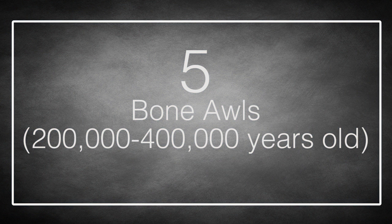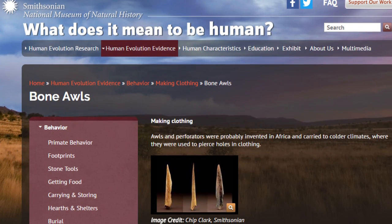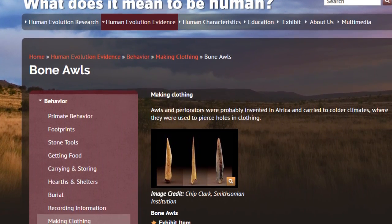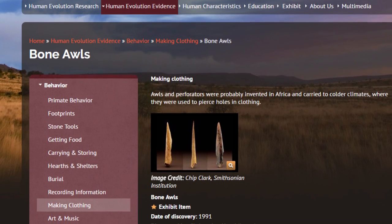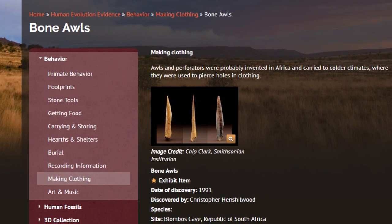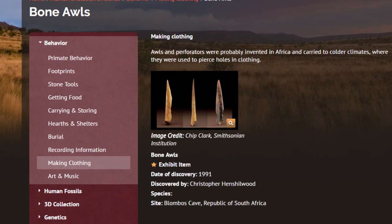Number 5: Bone Awls. From here on in, the dates get vague and the periods of time involved become utterly incomprehensible. Bone awls were a feature of the Middle Stone Age, also known as the MSA — little sharpened bits of bone probably used for piercing holes in hide and making clothes. They show our ancestors moving on from just wrapping themselves in the skin of a dead zebra to actually creating their own garments. Like most of the stuff in the MSA, bone awls were likely invented in Africa and then taken to Europe along with the first early humans.